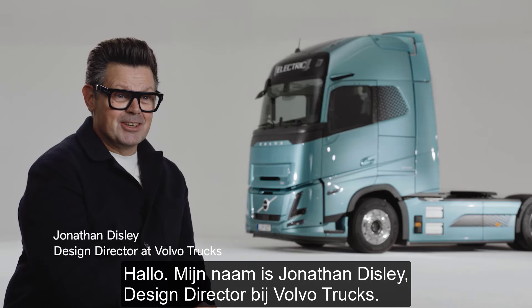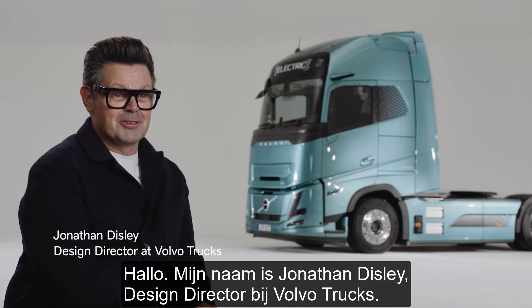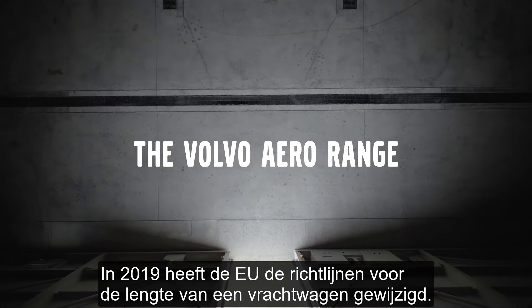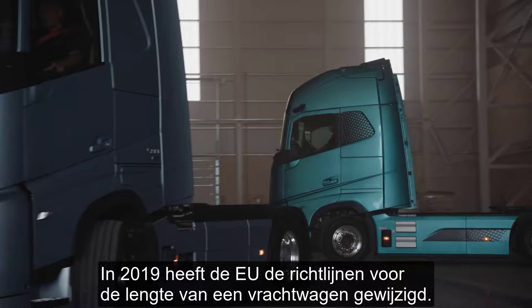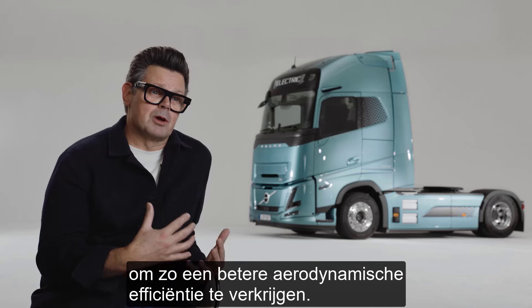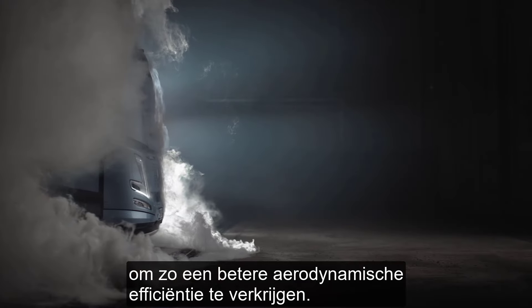My name is Jonathan Disley, Design Director for Volvo Trucks. In 2019, the EU changed the directives for the overall length of a truck. That gave us an opportunity to extend the length of our products to allow for better aerodynamic efficiency.